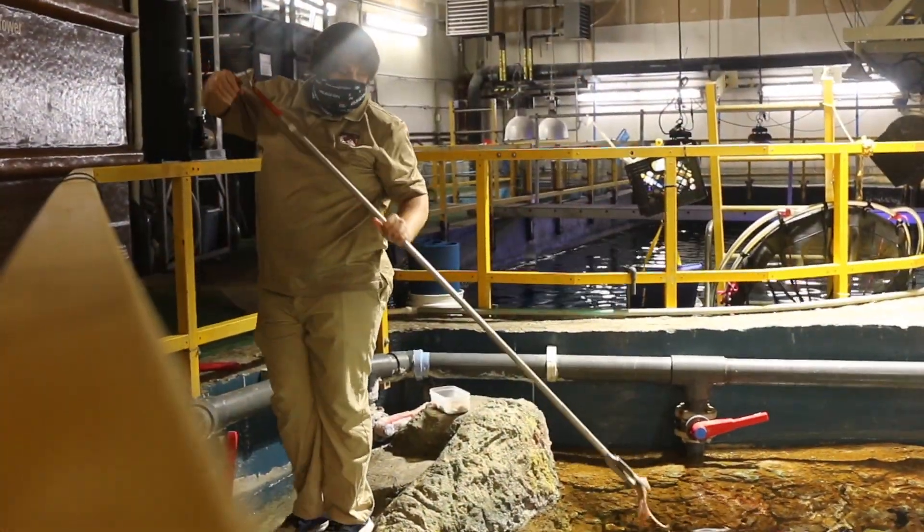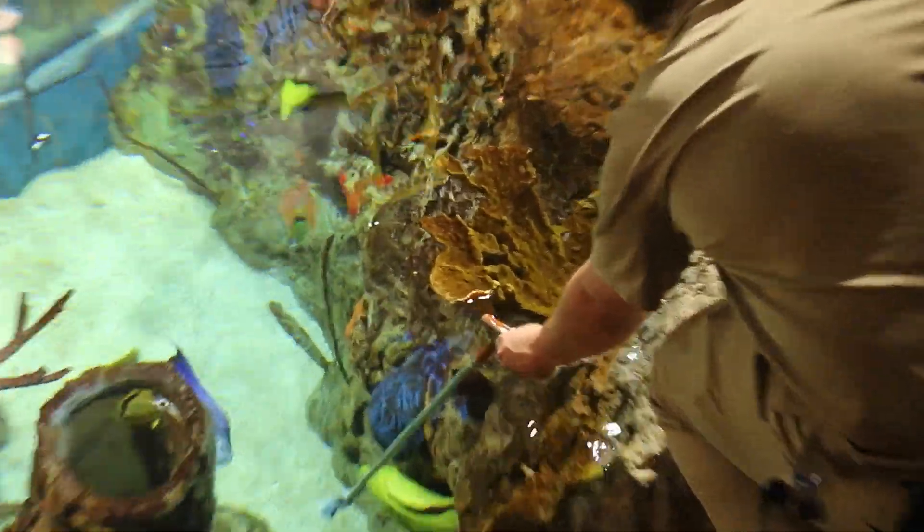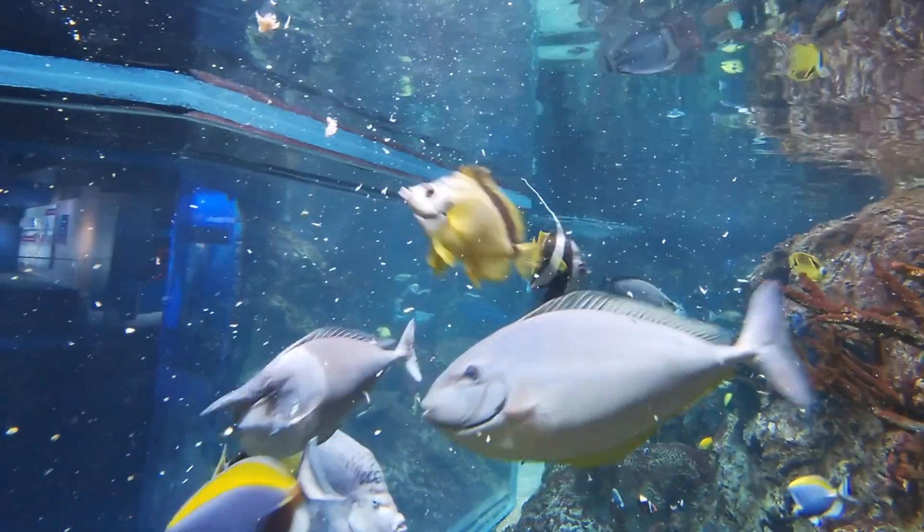Today you're seeing that we are trying to feed them mackerel and squid. Mackerel is their main fish that we will give them. And squid is just kind of like a little bit of chocolate for them, in human terms.